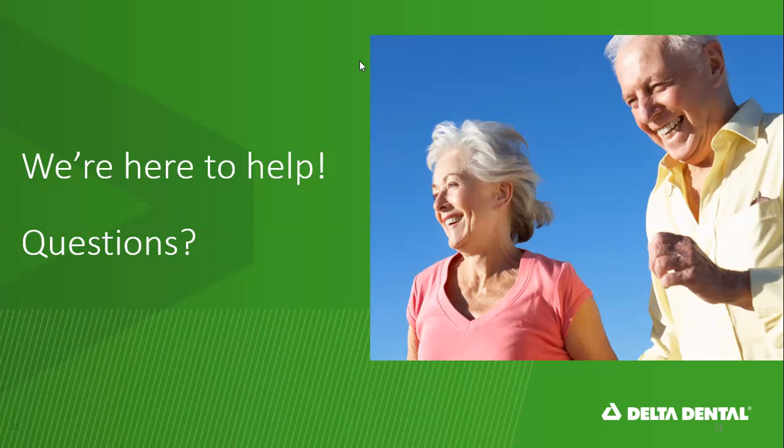Kim, I actually have a question that could be beneficial to those on the webinar today. Whenever someone is brand new to Western Health and they have this Delta Dental benefit included, and they want to go to the dentist for the first time — it's not just as simple as showing up at a dentist they found on that website. They actually need to call first to get on the dentist's roster so that office knows they're a patient. Is that how it works?